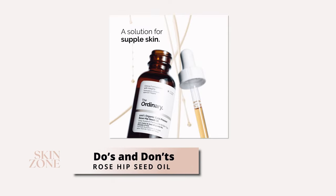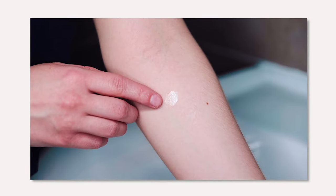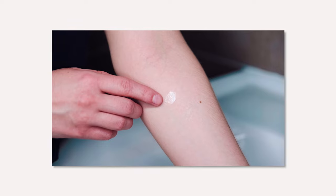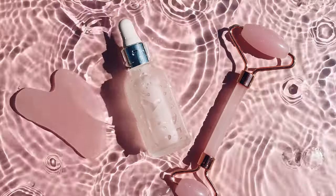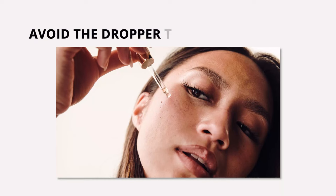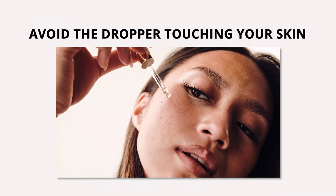Here are some important do's and don'ts to keep in mind. Always do a patch test before using it on your face to make sure you're not allergic to the oil. Don't use too much oil at once — a few drops are more than enough to cover your face, neck and décolletage. Also make sure to avoid the dropper touching your skin, as this can cross-contaminate the oil.